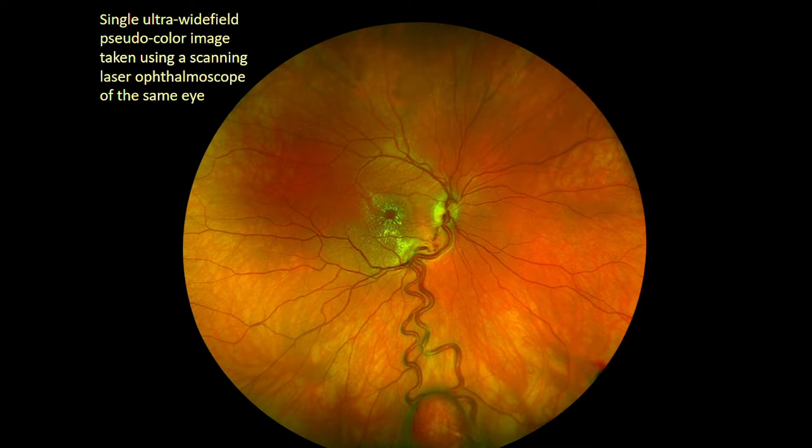The tumor within the retina at the equator inferiorly is between 2 and 3 disc diameters, or around 4 millimeters in diameter. It bulges in nodular fashion into the vitreous cavity, though it remains contained within the layers of the neurosensory retina, and has prototypical features of a large retinal hemangioblastoma, including a red or orange tumor body, very dilated and tortuous feeding and draining blood vessels, a localized area of intraretinal and subretinal fluid around its base, and more remote exudation consisting of edema and lipid deposits affecting the macula.